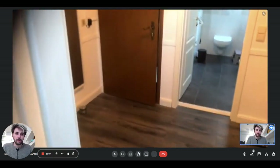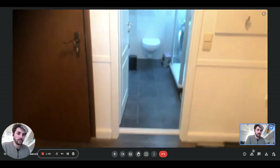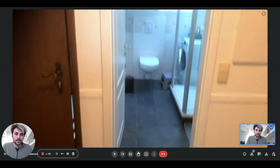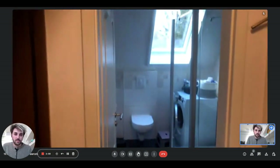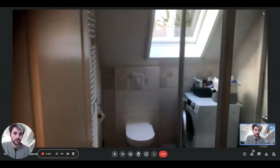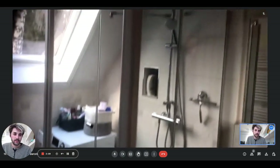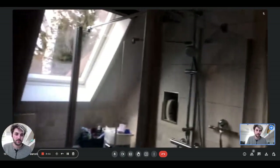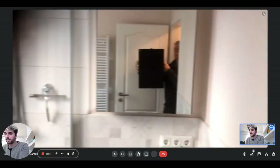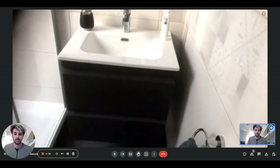So we are back in the hallway and as you can see, on the side of the front door there is the bathroom. The bathroom has a big window too. There is the shower, the toilet, the radiator to put your towels, the washing machine, and the sink with the mirrors up on the right side.